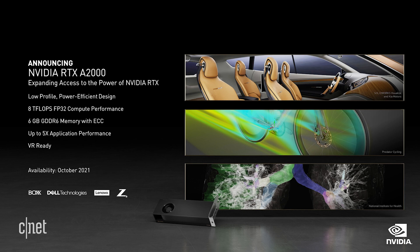The innovative design of the A2000 brings several industry-firsts to a wide range of professional graphics solutions, including a compact, low-profile, power-efficient design that can fit into a wide range of workstations, including the rapidly-growing segment of small form-factor workstations. And it does this while delivering up to five times the application performance of the previous generation.